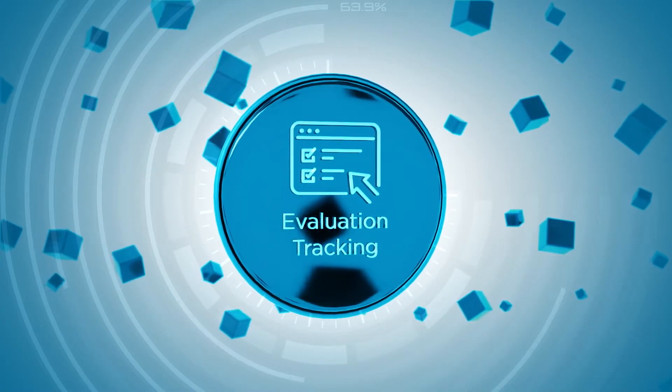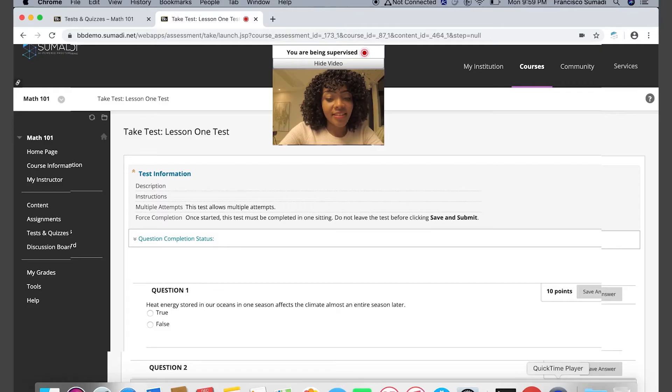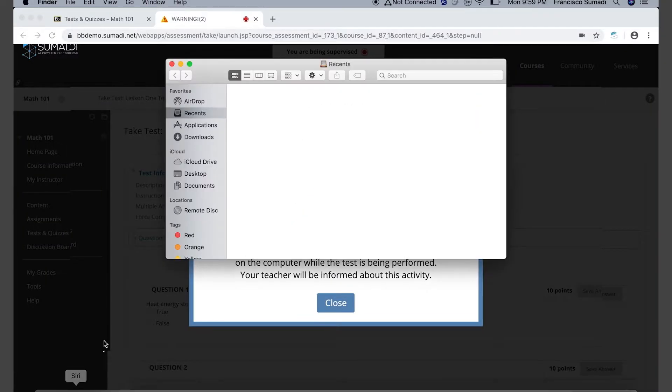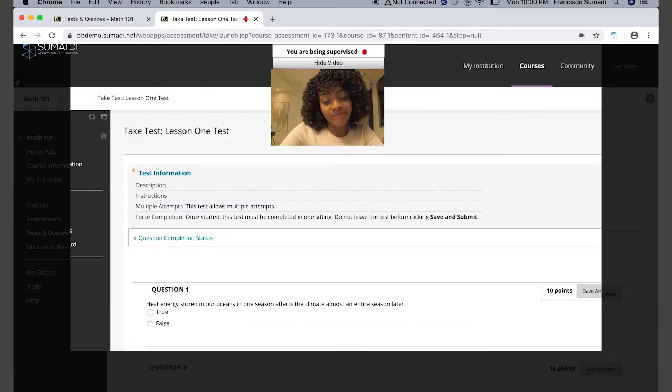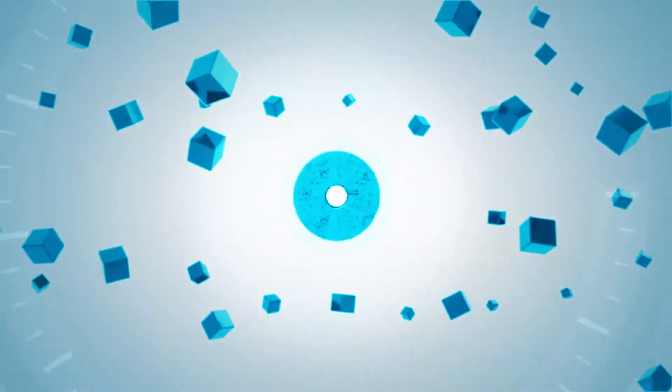Evaluation Monitoring: SUMARI monitors user activities during the evaluation and creates an intelligent alert whenever the user navigates outside the evaluation browser tab. In addition, SUMARI keeps track of the amount of time that the user remains outside of the evaluation tab.